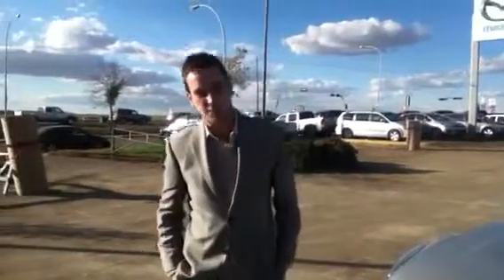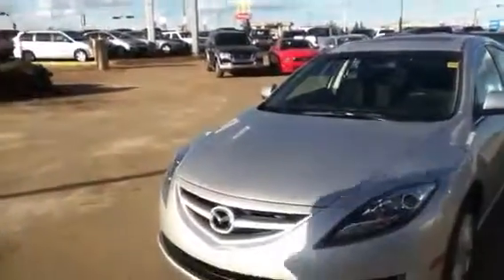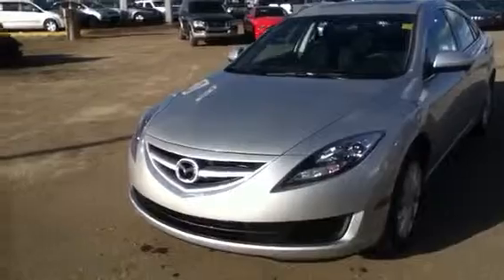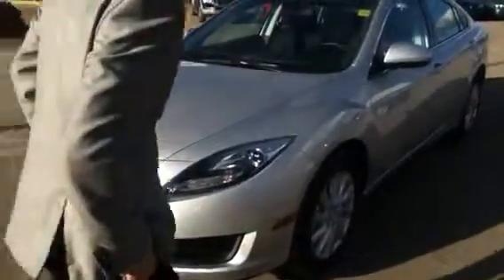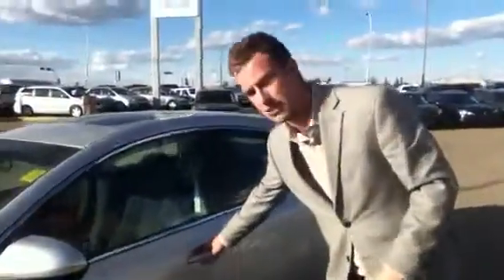Hi Shelly, Scott Hegge here with LA Mazda. I wanted to give you another quick video walk around of our 2013 Mazda 6, our GS model. As you can tell, we've got phenomenal body styling on the outside. It is silver in color, and you do have your 17-inch alloy wheels located just down there with all-season Michelin tires.